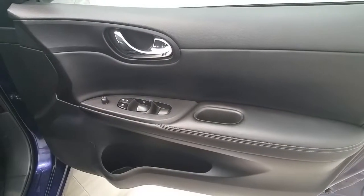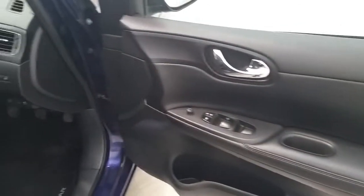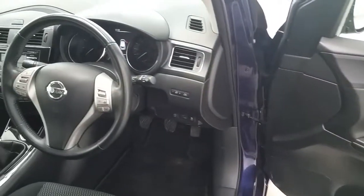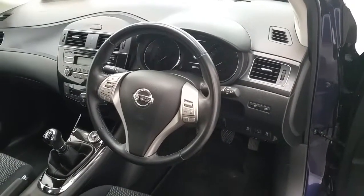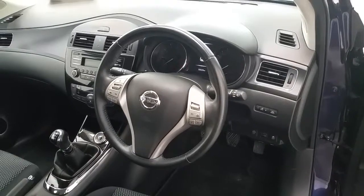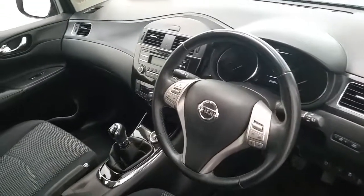The vehicle also has electric mirrors, electric windows both front and rear, keyless entry, automatic headlights, a multi-function steering wheel including cruise control, stop-start, climate control, and a six-speed manual gearbox.